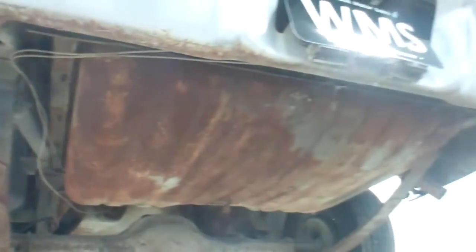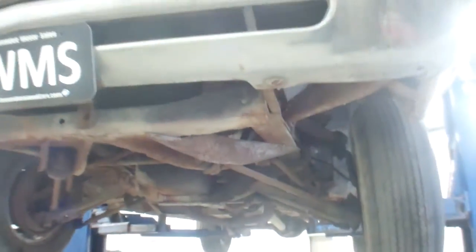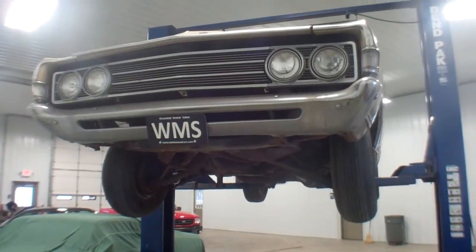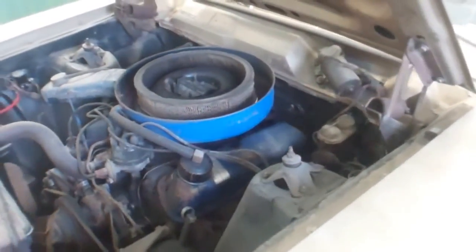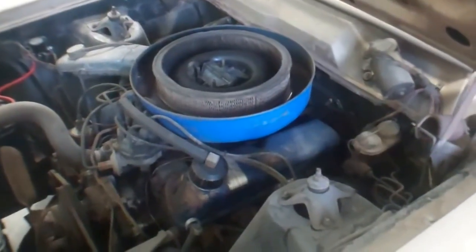Trying to get all the shots here. Again, this is Andy with Wyandotte Motor Sales. CentralOhioUsedCars.com. This is a 1969 Ford Fairlane 500, bought new here in Upper Sandusky. We just sprayed some starting fluid in the motor — it does start. The motor does sound to be all intact. 1969 Ford Fairlane 500.